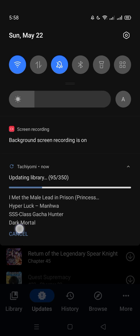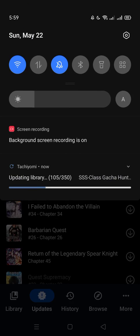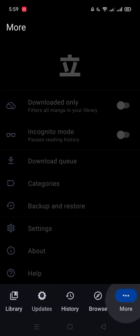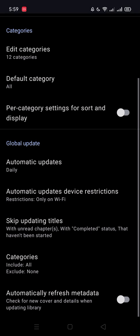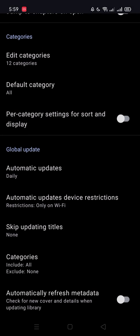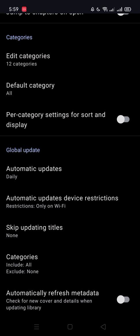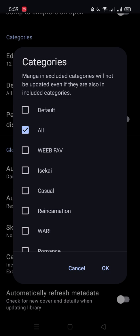See, it says it updated but nothing actually updated here — nothing got added, and I have like 350 manga with nothing added. So what you want to do is go to More, then Settings, then click Library. You'll see some options there — basically you have to uncheck all of those filters and it will update everything. If it still doesn't work, do this next step.